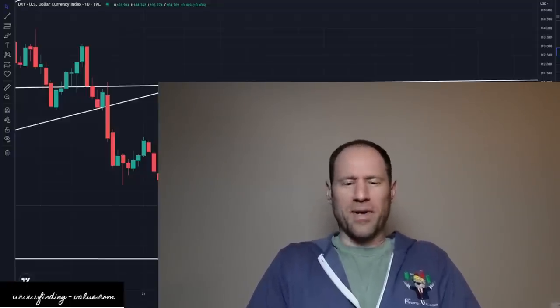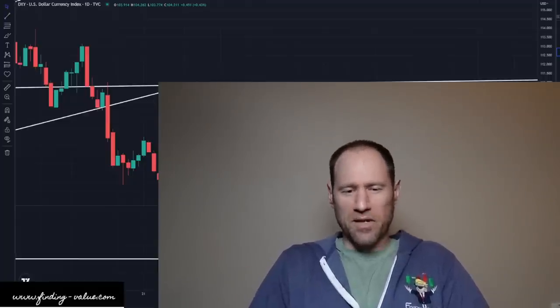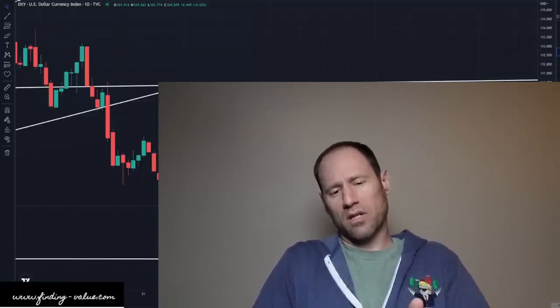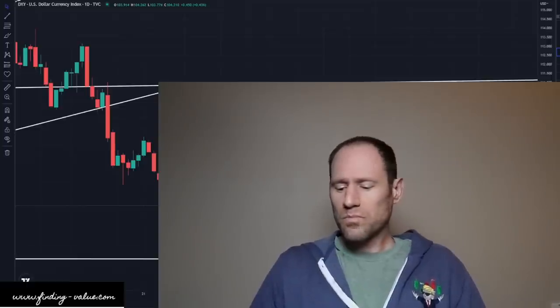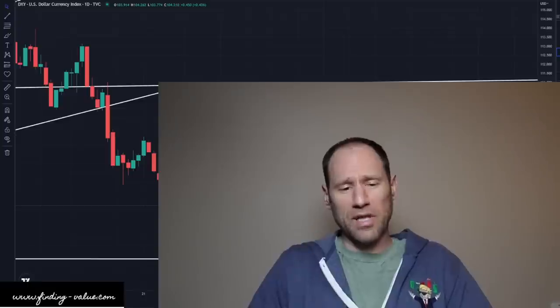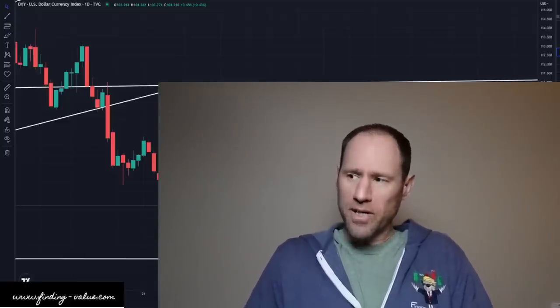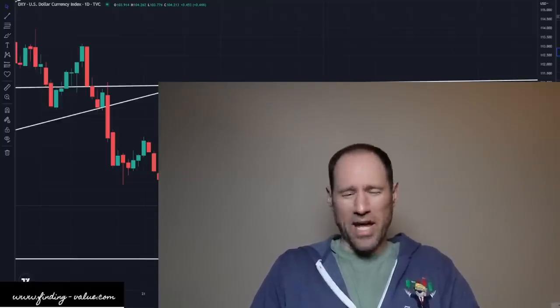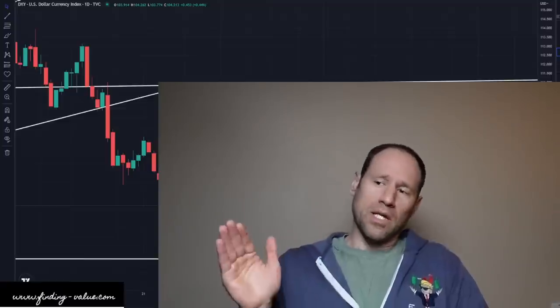Hey everyone, hopefully you're having a good day. My name's Andy. My channel's Finding Value. Today we're going to do our daily technical analysis update of commodities. I'm going to give you my financial opinions. We're going to work our way through the dollar, yields, precious metals, and commodities and ETFs that I follow. Check out finding-value.com and use the word 'discount' in the coupon code for the platinum membership. We've got a platinum Q&A session coming up on Sunday at 5 p.m. Mountain Standard Time. Let's dive in.